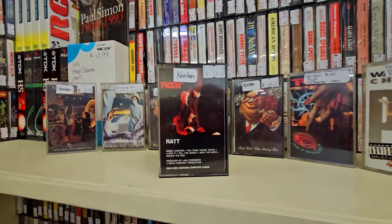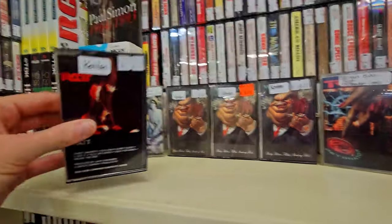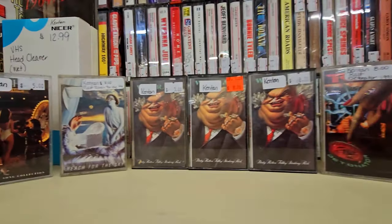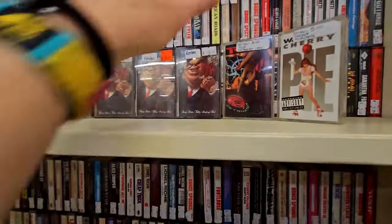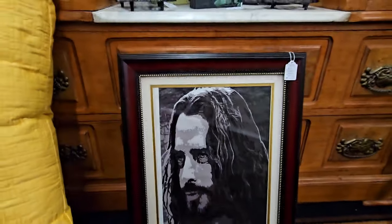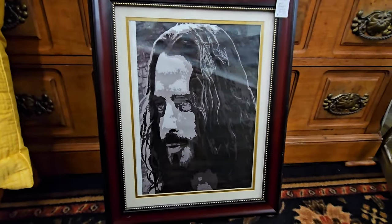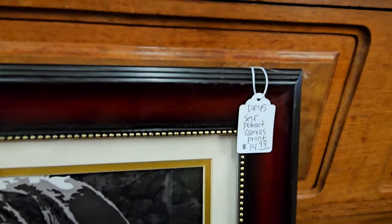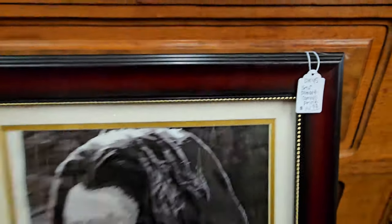I guess I'm dressed for the occasion because they have a huge amount of cassettes, including a lot of ECR metal. I picked up a Rat EP from '83 and a few other tapes. I also found this random pop art portrait of Chris Cornell, and it's marked 'self-portrait canvas print' for $14.99.